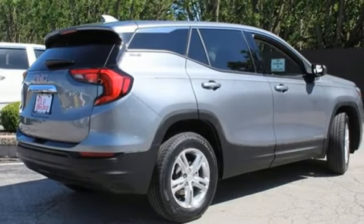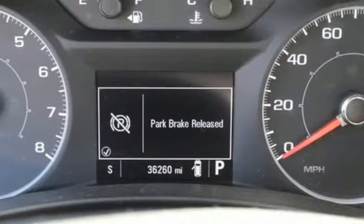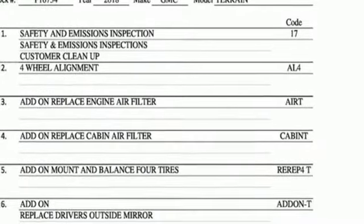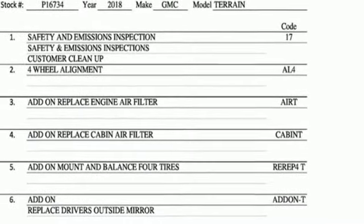Smart Capabilities. Strong Performance. GMC. They say a journey begins with one step. In this case, it begins with a test drive. Start your next adventure today.